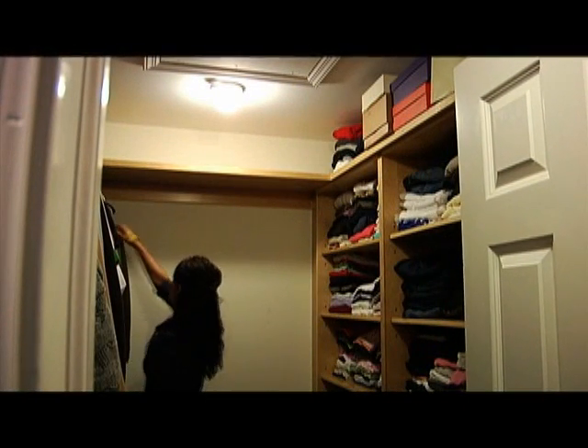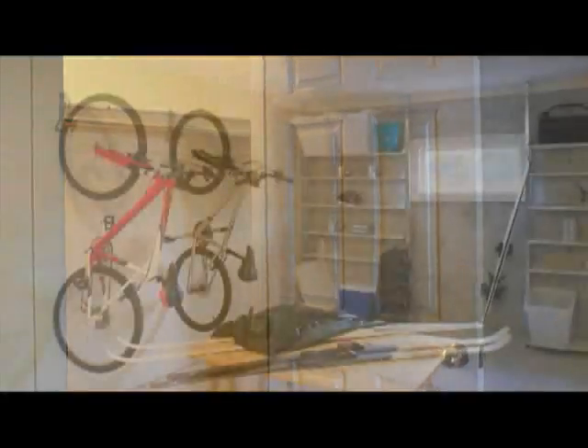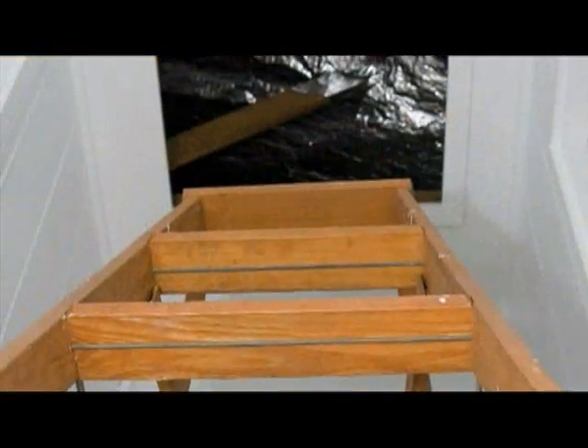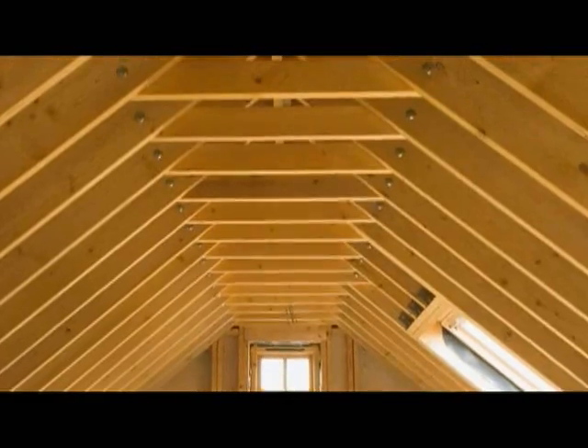Green Living is about making smart choices in the way we light interior spaces. A simple upgrade to Leviton's award-winning compact fluorescent ceiling lamp holders in closets, garages, storage and other enclosed areas will save energy and protect against fires.